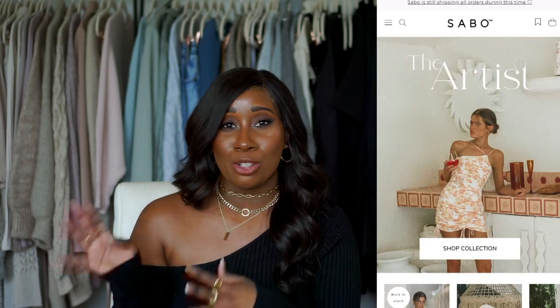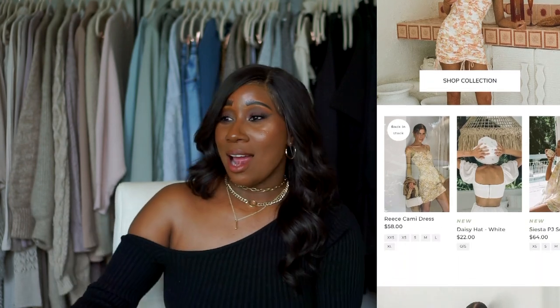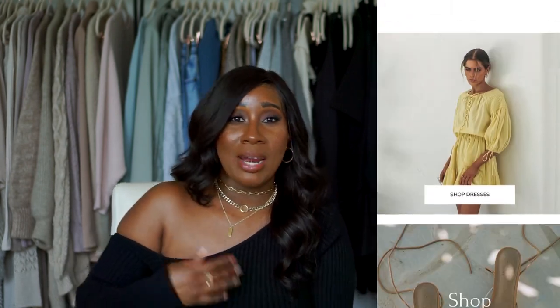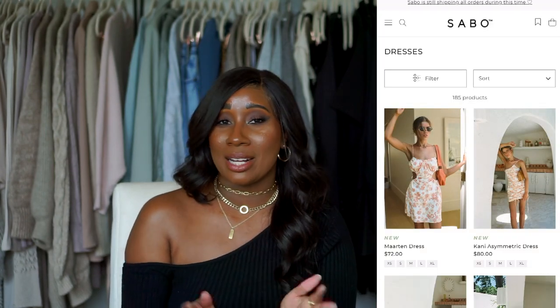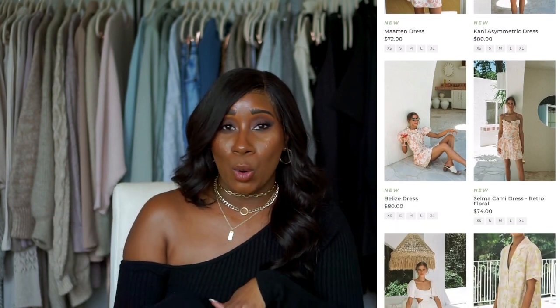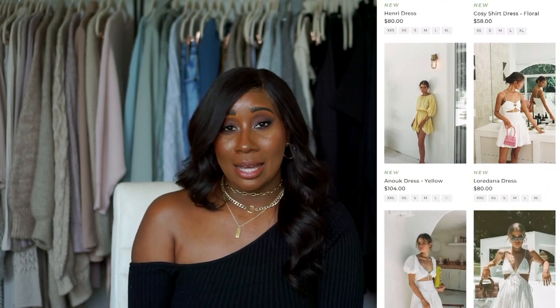It might have something to do with me living in the south where it's just so unbelievably hot, and pieces from Australian brands just work so well here because they're free-flowing, girly, feminine, and a little extra — but not too extra — and the materials are really good. I was late night scrolling one day and decided to order some pieces. I purchased all of these myself; they weren't gifted to me and this is not a sponsored video.